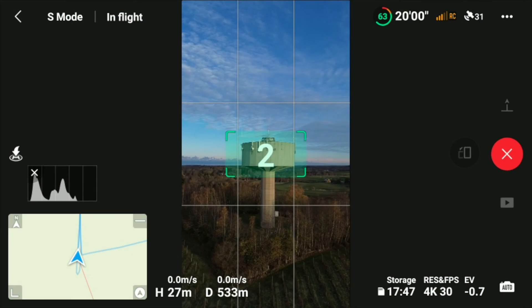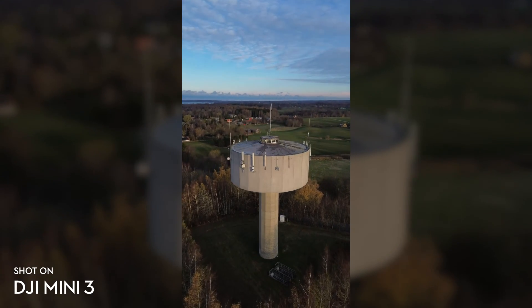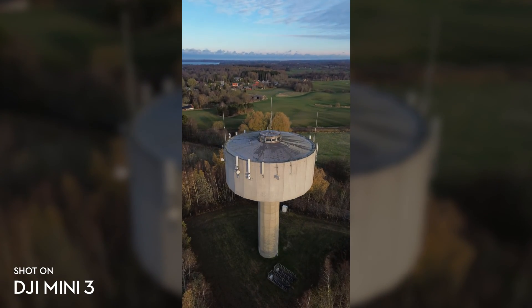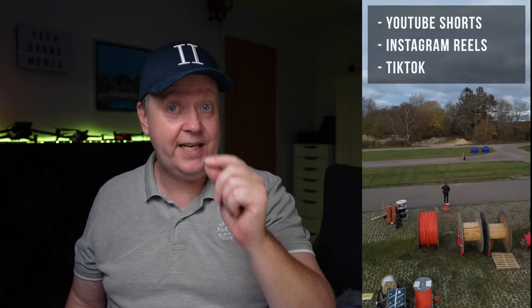It works for Quick Shot as well, allowing you to capture better vertical scenes like skyscrapers, waterfalls, and water towers, giving you more creative angles. If you're doing YouTube Shorts, Instagram Reels, or TikTok, this will not only increase your production quality but will also ease your workflow.